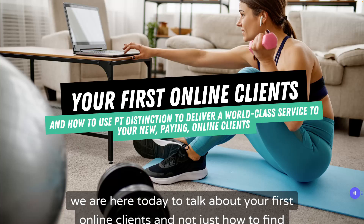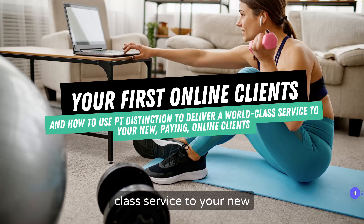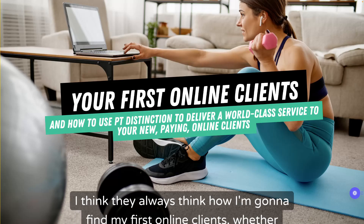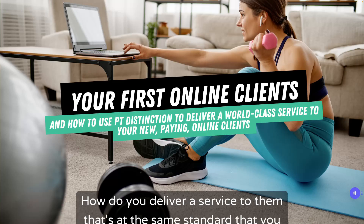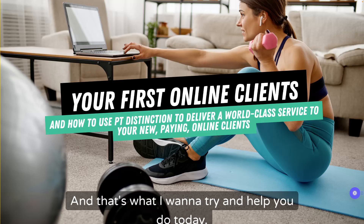We are here today to talk about your first online clients — not just how to find your first online clients, but actually how to use PT Distinction to deliver a world-class service to your new paying online clients. I think these are the two things a lot of people struggle with when they first start out online.